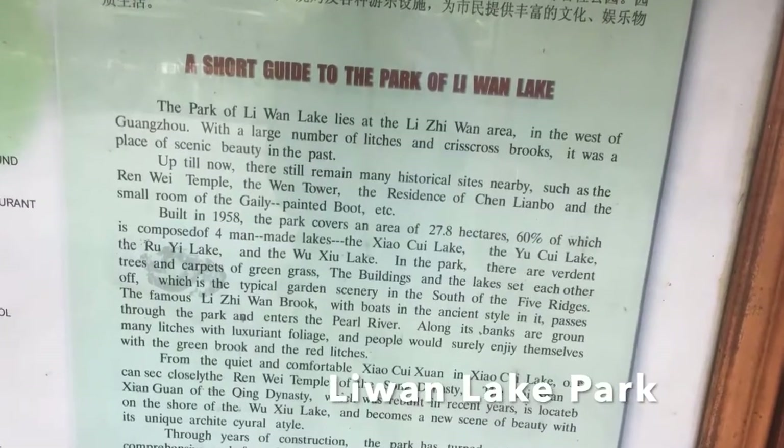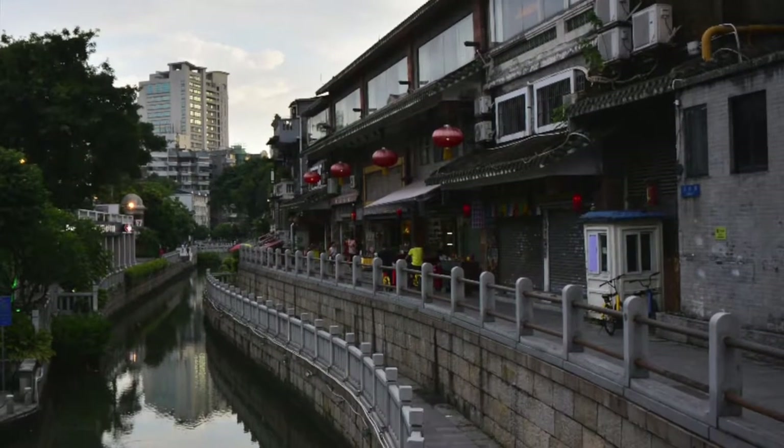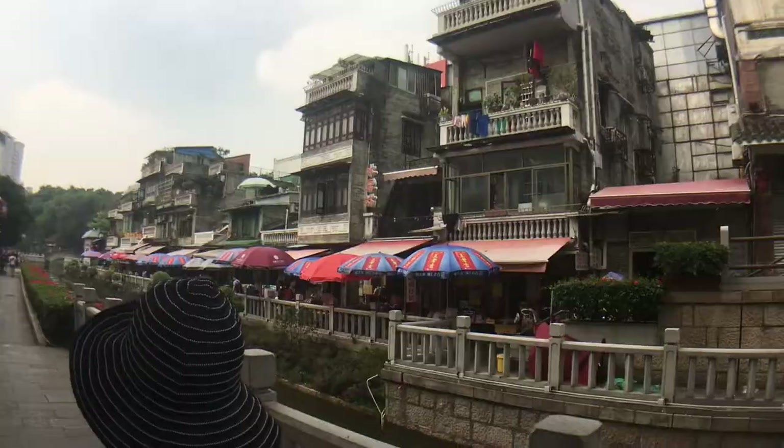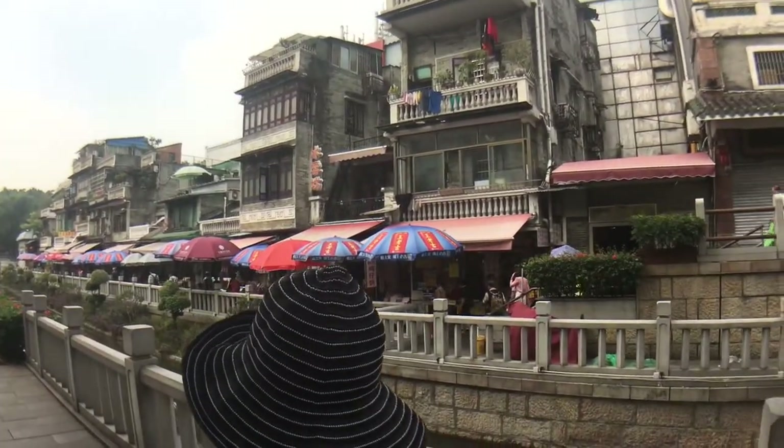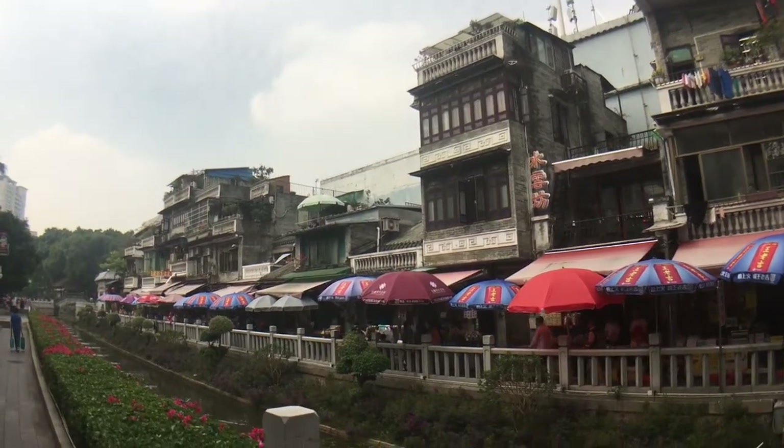Liyuan Lake Park is on the west side of Guangzhou. It's a comprehensive park so it has boat cruises, a library, and a gym. It's a popular place for people to hang out, and at night it's well lit up so it looks very pretty.